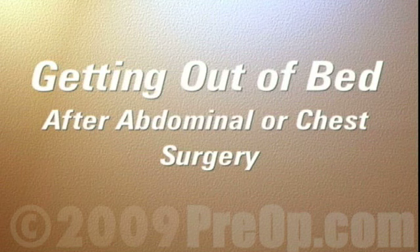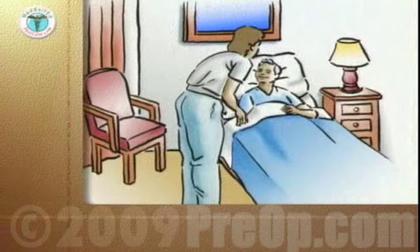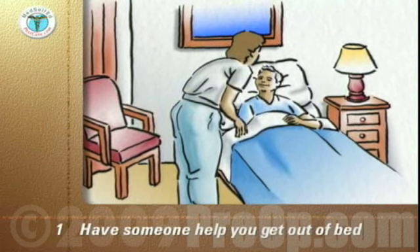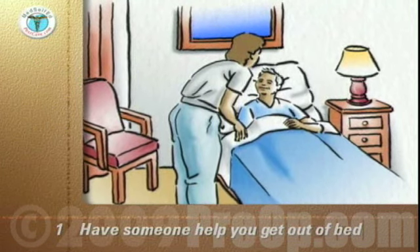This program provides you with tips to help you get out of bed after abdominal or chest surgery. For the first few days when you come home after surgery, it's always best to have a family member or friend help you to get out of bed.